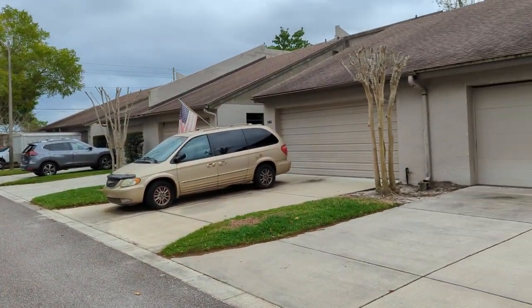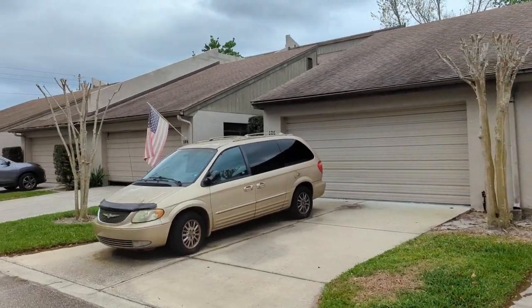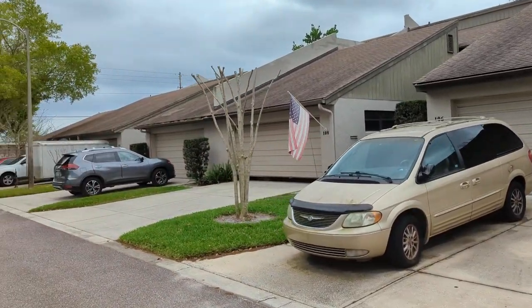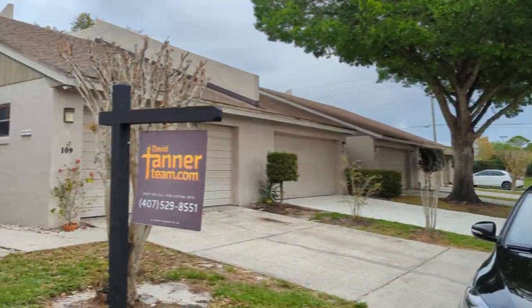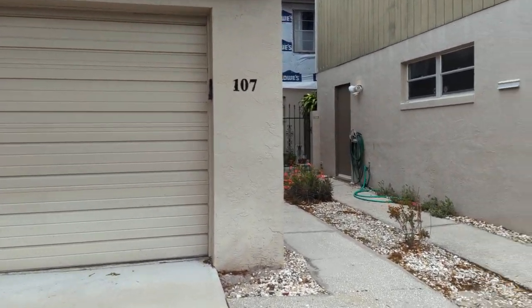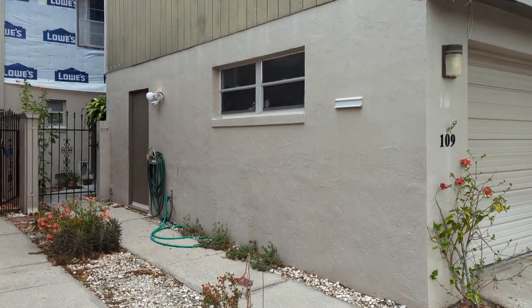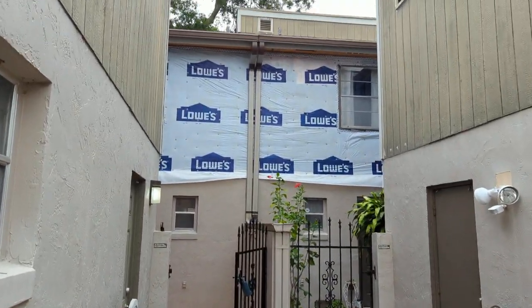Nice location, right near the intersection of 1792 and Cimarron. Lots of shopping nearby. You get an immediate interchange to I-4 pretty quickly. We're going to go take a look — three bedrooms, two baths for this one, 1,904 square feet. That's part of the HOA: fixing the exterior.